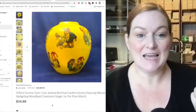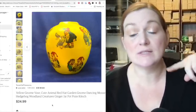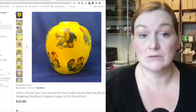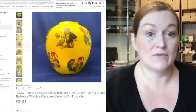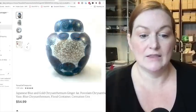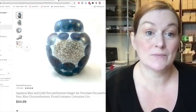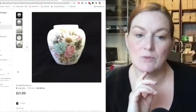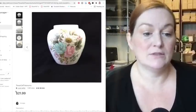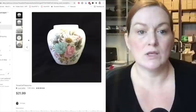This is a ginger jar I picked up at the bins that sold for $25 — it didn't have the lid. Some of the ones I've sold didn't have lids but they still sold; they could be used as a bud vase or maybe somebody has a lid to pop on. This ginger jar with a chrysanthemum design was from my grandmother's collection and sold for $55. Another one sold for $21.99 and also did not have a lid.